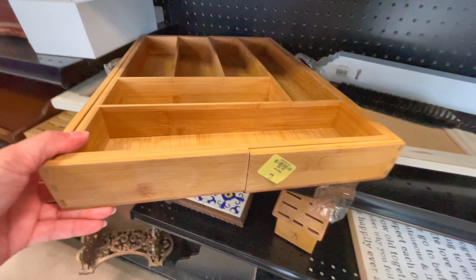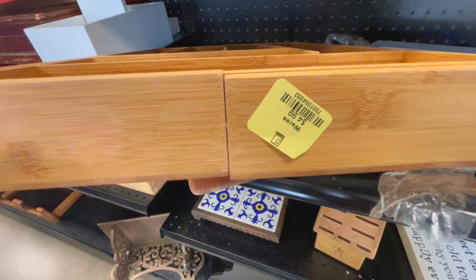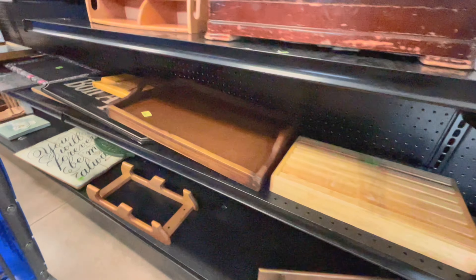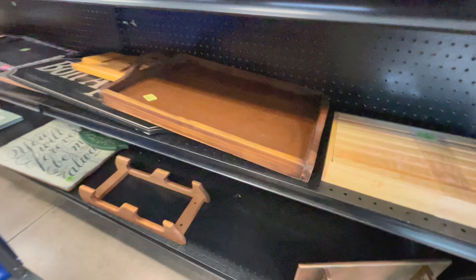I keep finding these drawer utensil organizers. These would be great for a bathroom drawer organizer as well as a vanity.